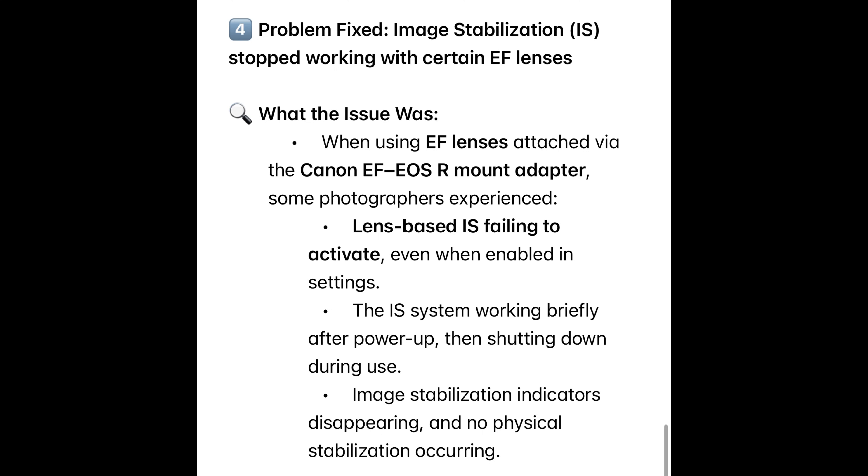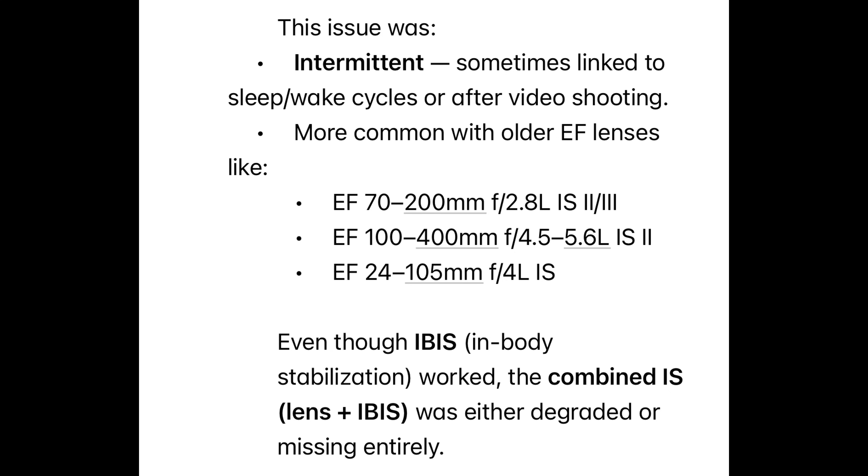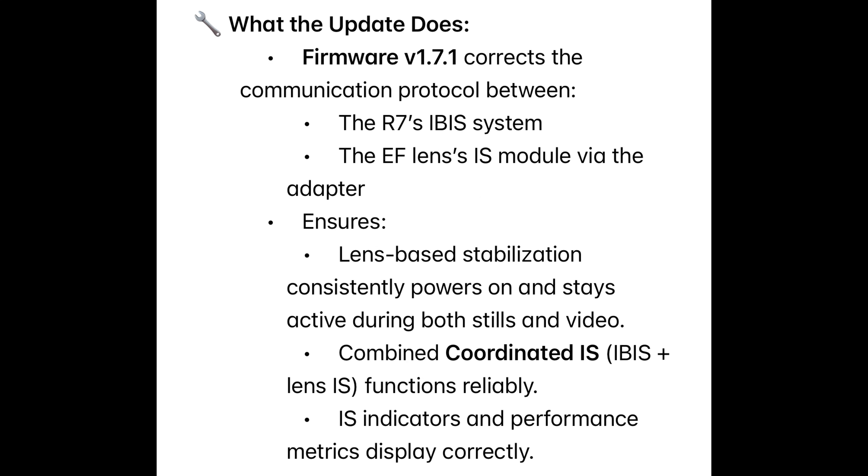The other problem fixed: image stabilization stopped working with certain EF lenses. When using EF lenses attached via the Canon EF-to-EOS R mount adapter, some photographers experienced lens-based IS failing to activate even when enabled in settings — the IS system working briefly after power-up then shutting down during use, IS indicators disappearing, and no physical stabilization occurring. This issue was intermittent, sometimes linked to sleep/wake cycles or after video shooting, and was more common with older EF lenses — particularly the EF 70-200 f/2.8 Mark II and III, the EF 100-400 f/4.5-5.6 Mark II, and the EF 24-105 Mark I.